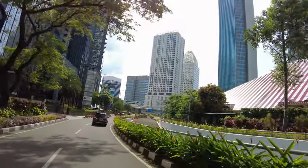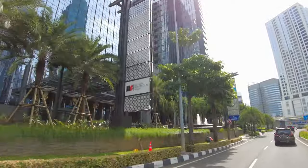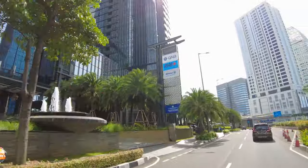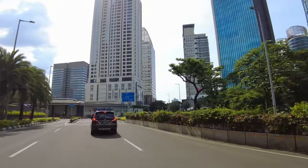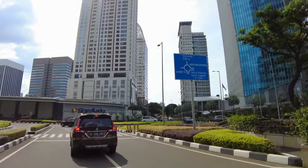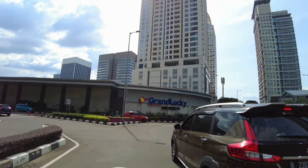Tuh depan sana ada Grand Lucky tuh. Grand Lucky tuh semacam supermarket gitu ya. Ini kompleks banget, gue gak tau jalan sebenernya. Itu Grand Lucky, Grand Lucky Superstore.